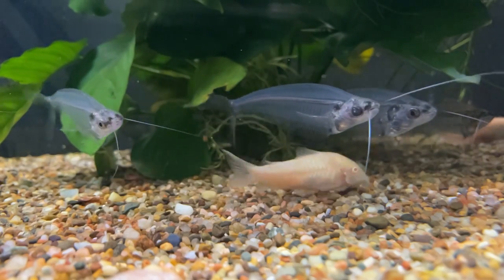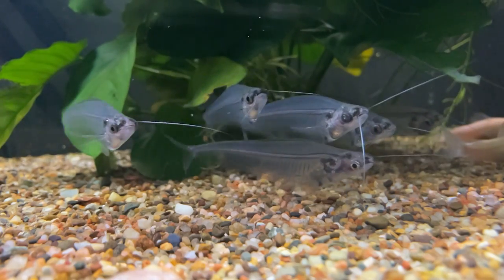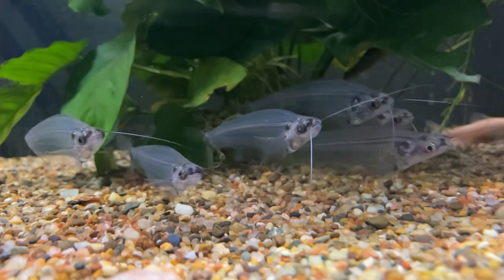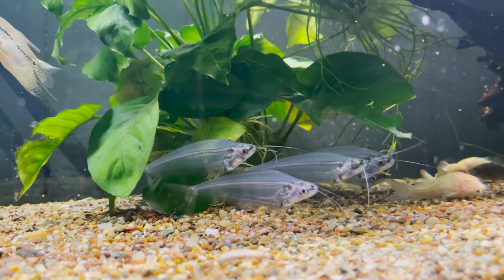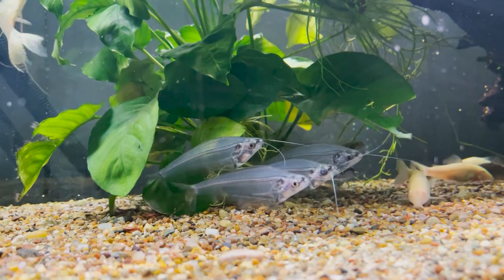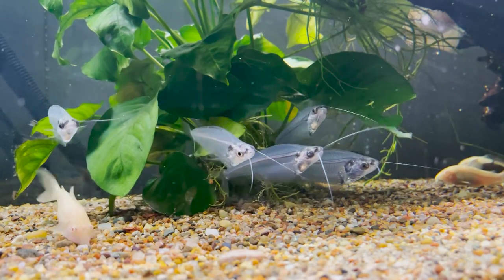When it comes to feeding, they're pretty easy to deal with. They're considered a micro predator that likes to feed on smaller bits of food as they slowly sink through the water column. Once acclimated, they adapt well to various foods — flakes, smaller granules, smaller chopped frozen foods like shrimp, krill, and bloodworms. Fluval Bug Bites is a great choice: it's a small granular format that slowly sinks through the water column, and the insect protein nutrition makes a lot of sense for them.